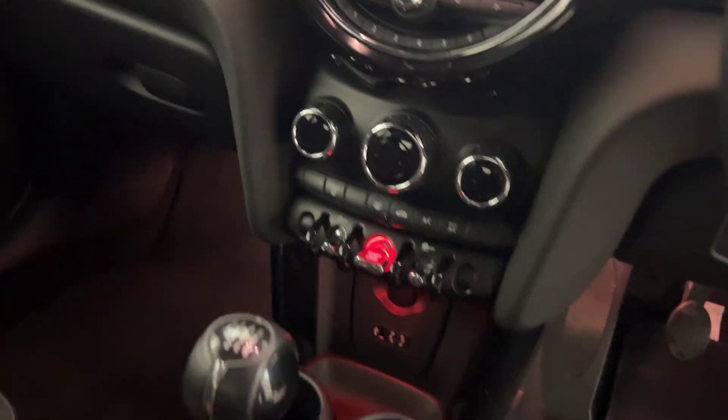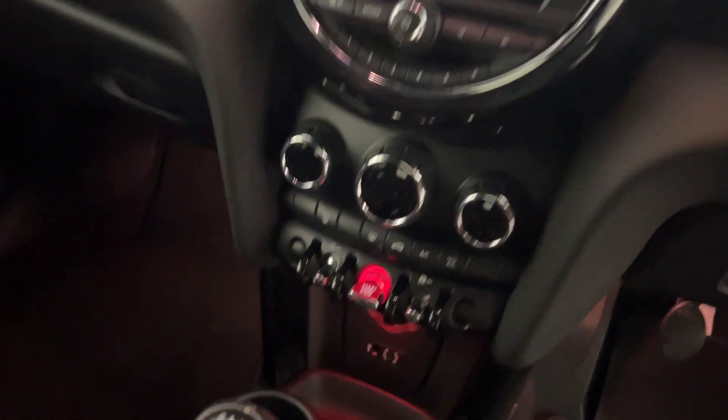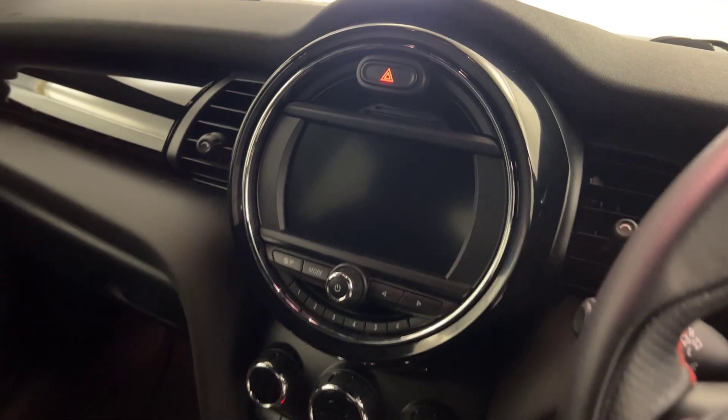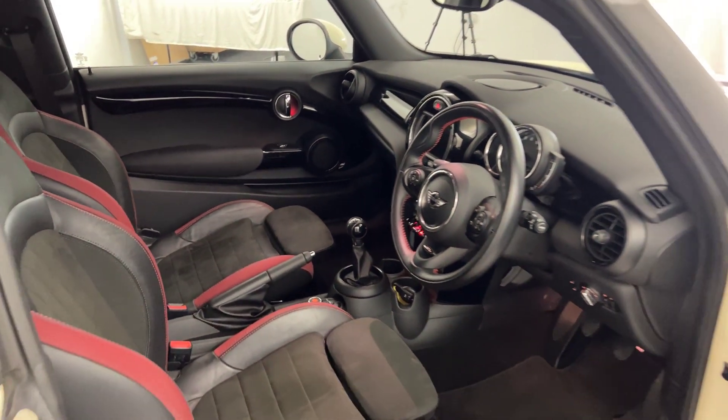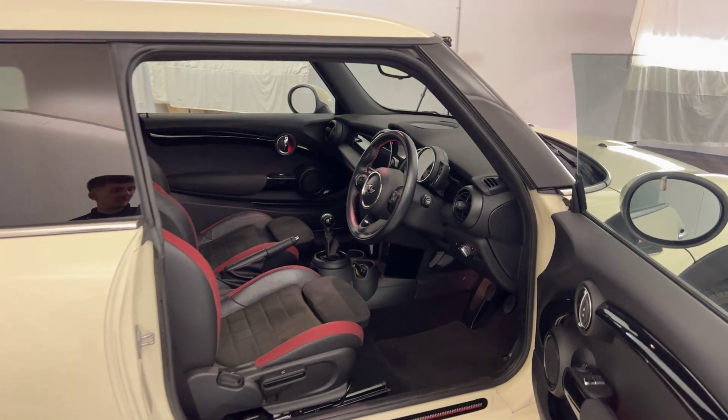You've got dual climate control with air conditioning. Keyless ignition. Then you've got your radio and Bluetooth on the screen up there. And there we have it — 2018 Mini 1 GT.